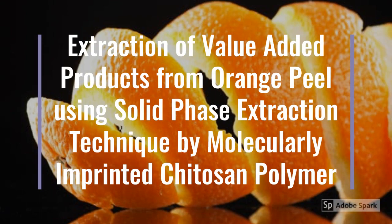Hello friends. For our innovative design project, we are presenting on the following topic: the extraction of value-added products from orange peel using solid phase extraction technique, and for the same we are using a chitosan-based molecularly imprinted polymer.